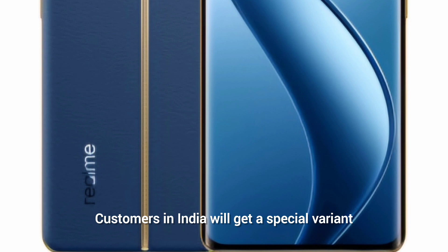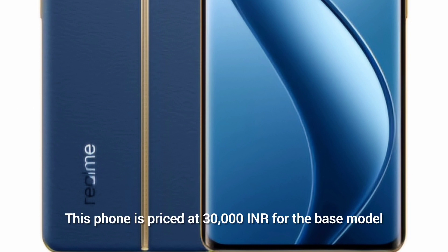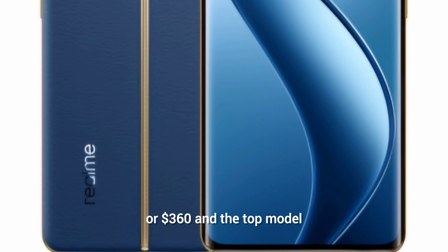Customers in India will also get a special variant called Explorer Red. The base model is priced at 30,000 Indian rupees (around $360), while the top-tier 12GB/256GB variant is priced at approximately 34,000 Indian rupees ($410).